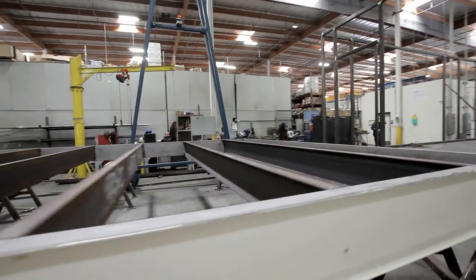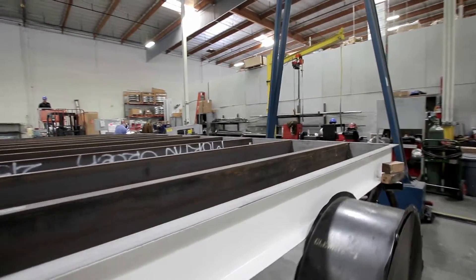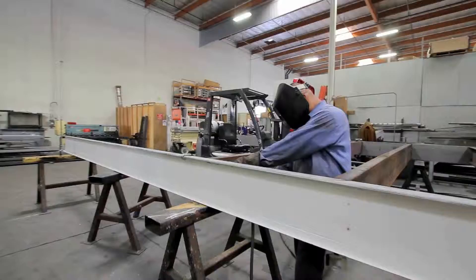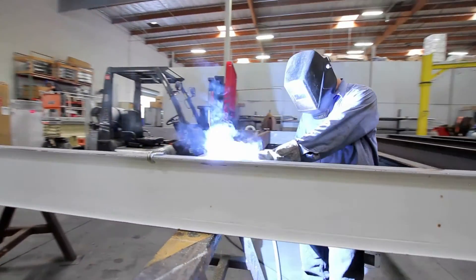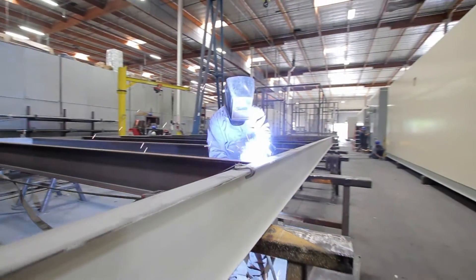We provide unmatched quality starting with our base fabrication to include a robust perimeter C-channel, lift lugs, and cross bracing with full penetration welds meeting AWS 1.1 certified welding standards. Additionally, we provide underfloor coatings and spray-on insulation as needed.